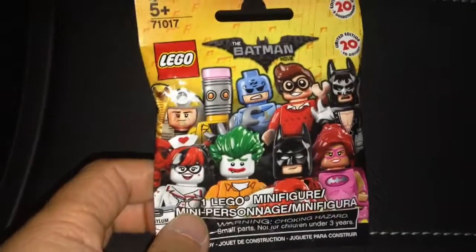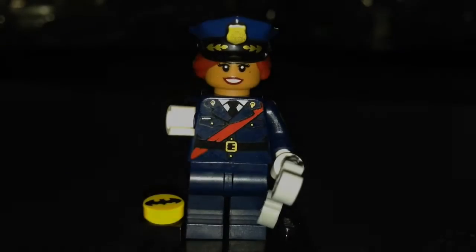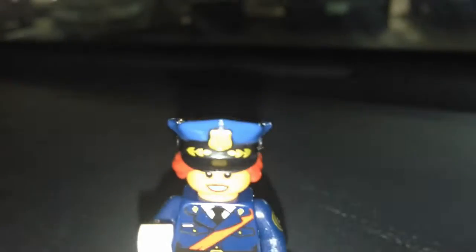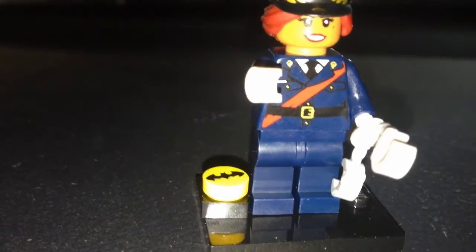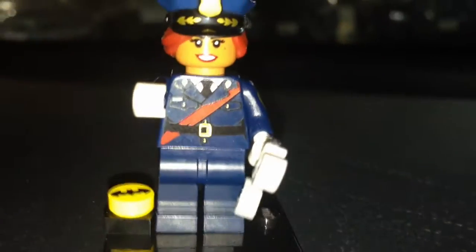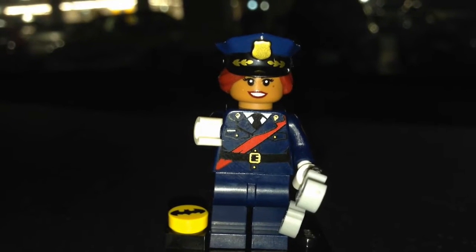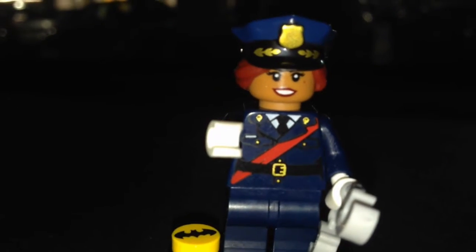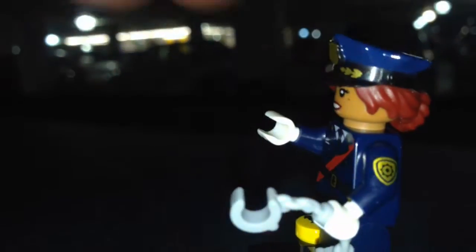I felt this one and I think it's Barbara Gordon — and I was right. The giveaway was the hat, pretty easy to feel. It also comes with a little circular tile and a 1x1 black plate. You can also feel for the handcuffs, but the Joker has handcuffs too. It's a nice minifigure — look at that strap across her back and the arm printing.